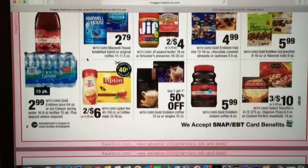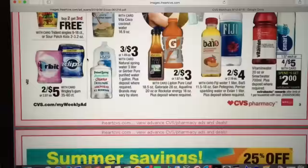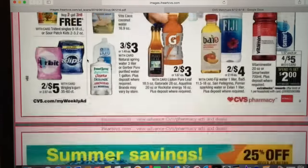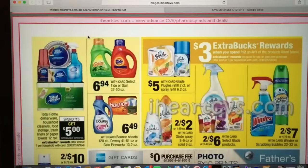For food deals, nothing really jumped out to me this week — nothing that was really worth writing down. They still have Arizona Tea two for a dollar, which is a good price, but we've been seeing that deal quite frequently. Nothing else worth mentioning.